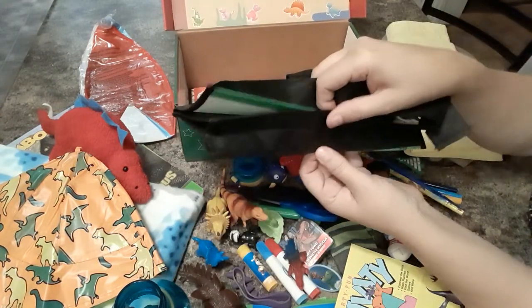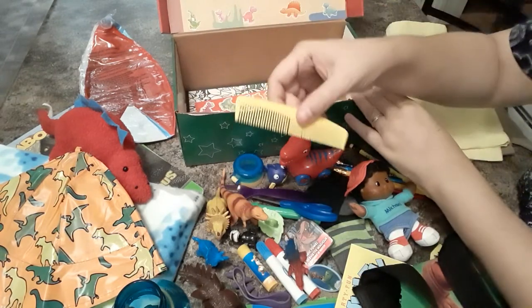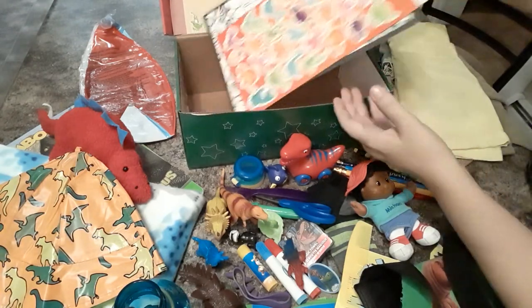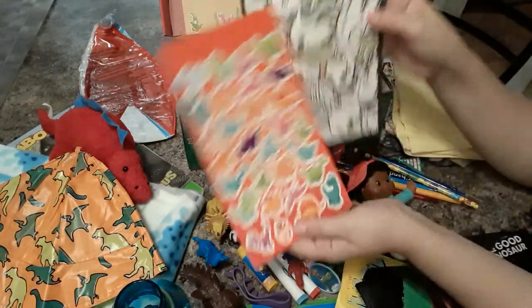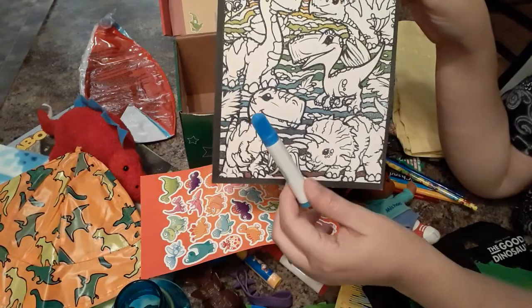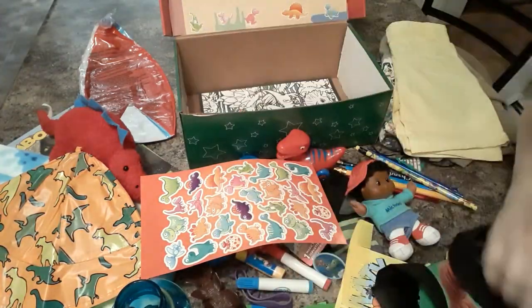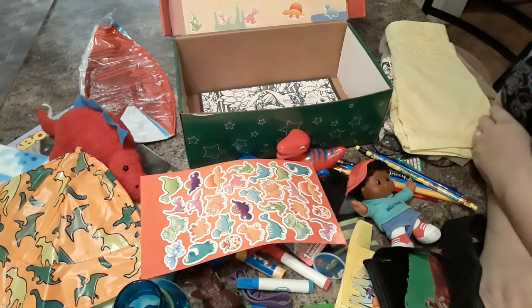He has this little tote bag — it's the Good Dinosaur, and it has a long strap. It opens up and it's a pretty good size. He has a yellow comb, a sheet of stickers, some more band-aids, and this is a little velvet fuzzy coloring sheet — that's what the little markers are for, they came with that so you can color the dinosaurs. And that is all for this box. I'm also going to add some soap. I hope he enjoys it, thanks for watching!